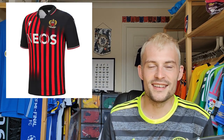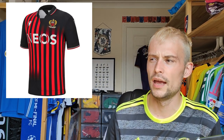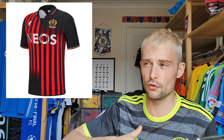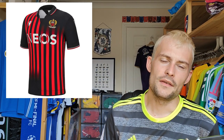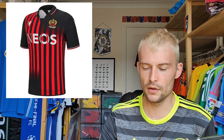Now we have Nice — this one retails at 90 euros, which is among the most expensive. It's Macron, so it'll have a good feel. It's got an interesting way of doing vertical stripes broken up in each corner against a general black body. I quite like the trims on the collar, but I'm going to give it a five. Nice home shirts don't really appeal to me too greatly, to be honest.